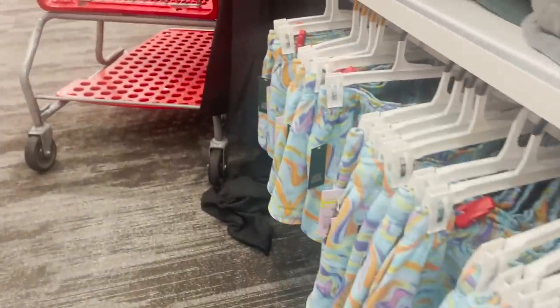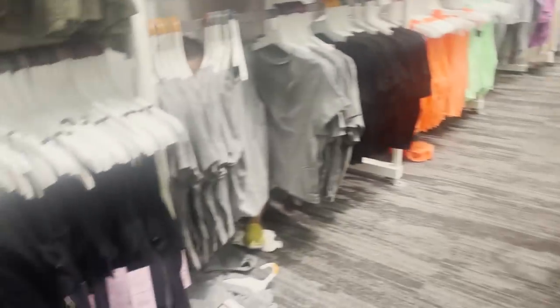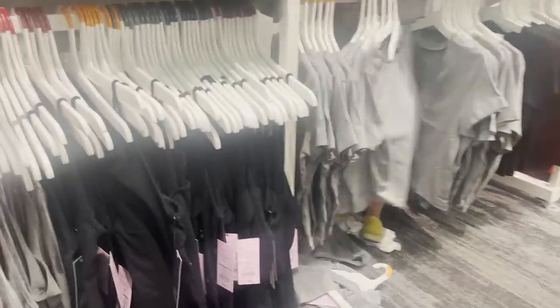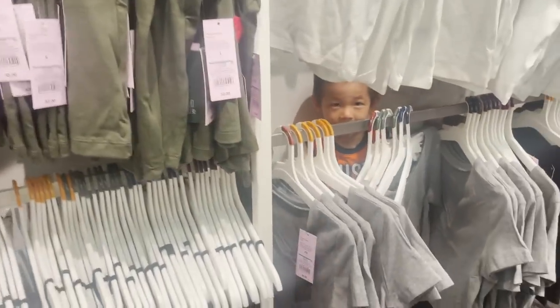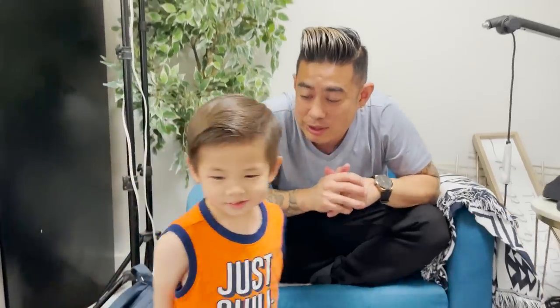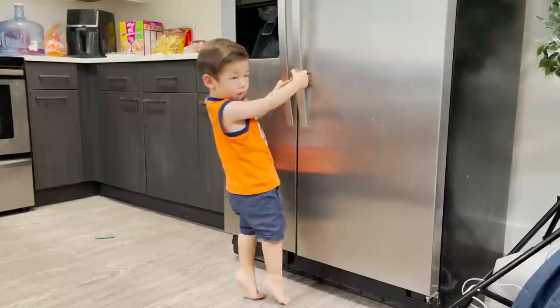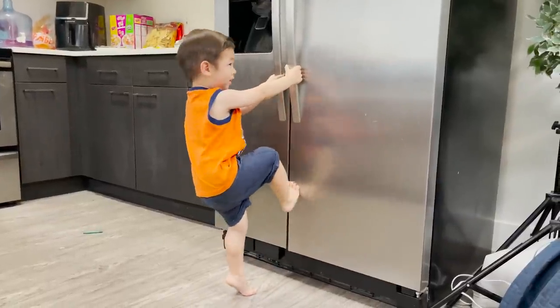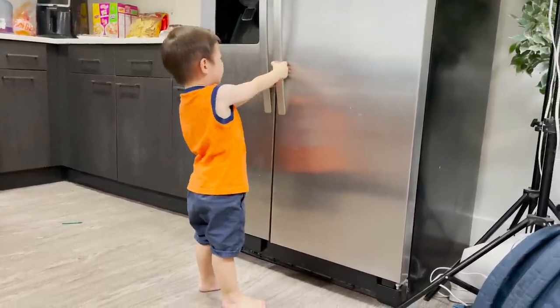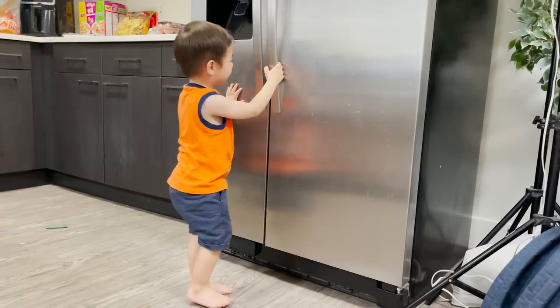Oh no, I hear Enzo but where did he go? I found him! Hi Mr. Bruised Eye. Do you like his outfit that he picked today? He wanted to wear that. Is your foot helping open the door? Go ahead - if you want the juice you gotta work for it. Open it. He's so cute.